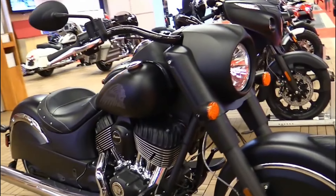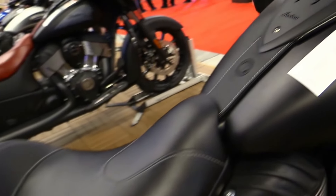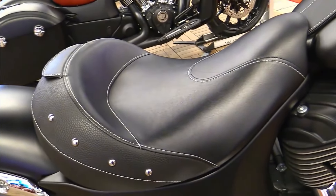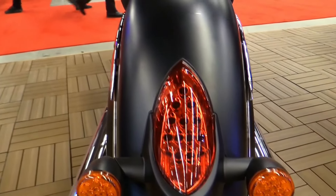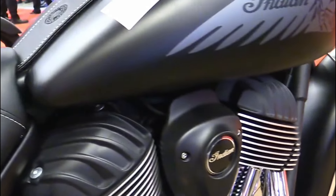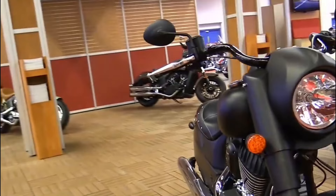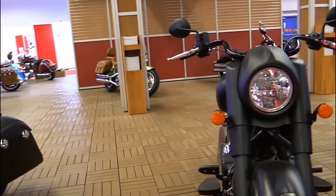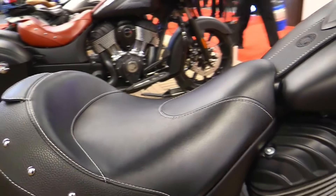Indian Chief Dark Horse specifications. Engine: Thunderstroke 116, air-cooled, 1,890 cubic centimeters V-twin. Power: approximately 92 horsepower. Torque: around 126 pound-foot. Transmission: six-speed manual. Frame: cast aluminum. Suspension: front telescopic fork, rear single shock with hydraulic preload adjustment.